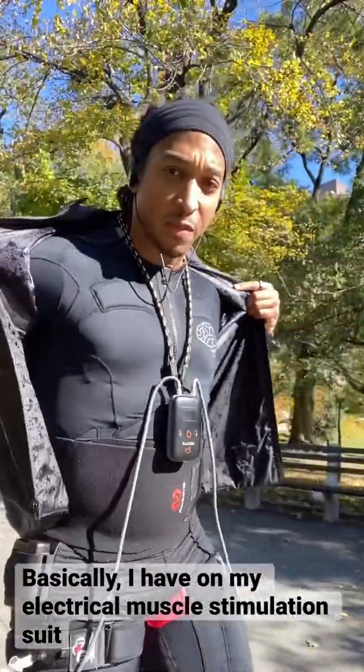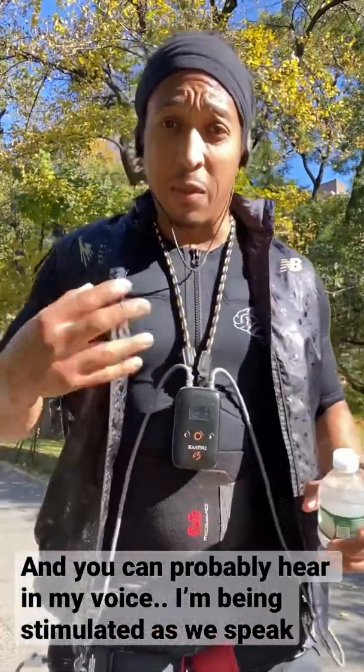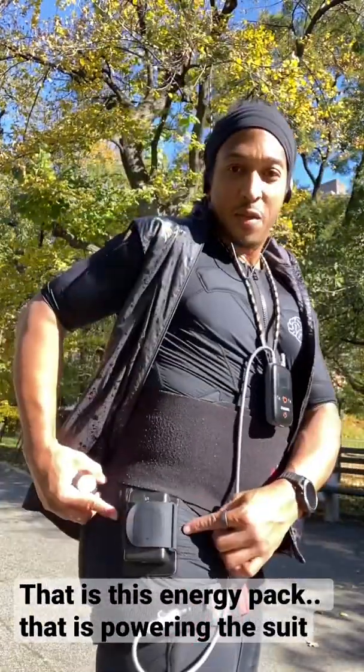Why am I wearing all of this? I'll tell you now. Basically, I have on my electrical muscle stimulation suit. You can probably hear in my voice — I'm being stimulated as we speak. You might even be able to see the muscles contracting. That is not me doing that — that is this energy pack that is powering the suit.